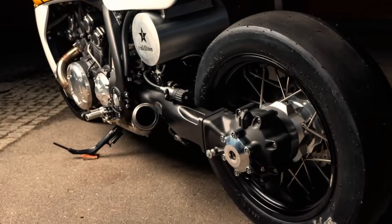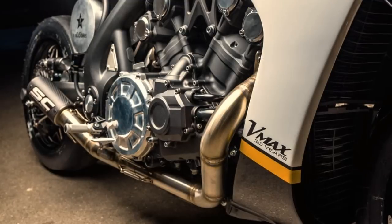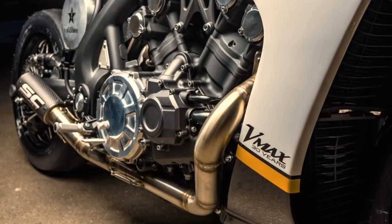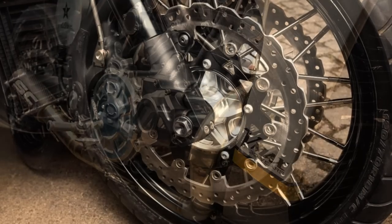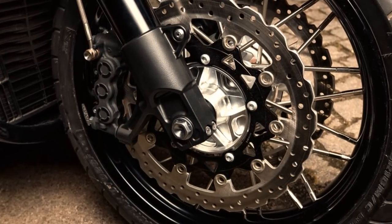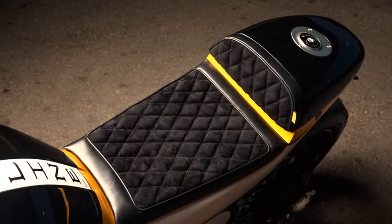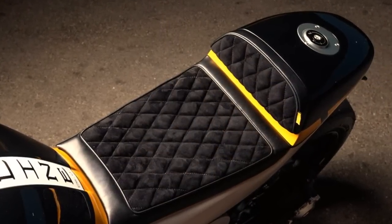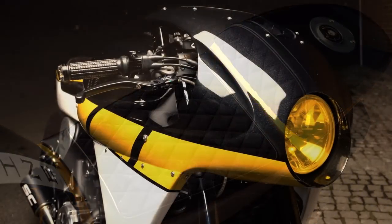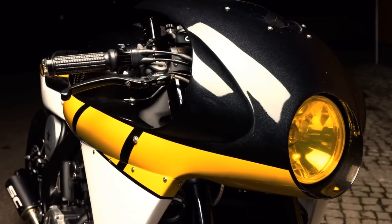Do you remember those situations where we think that something cannot be improved? This project challenges that sort of thinking, because the lines of this motorcycle exceeded the limits of the best expectations. It is the kind of stance that I never thought possible with the V-Max — but after all it was possible, and foremost the birth of a new and beautiful machine.